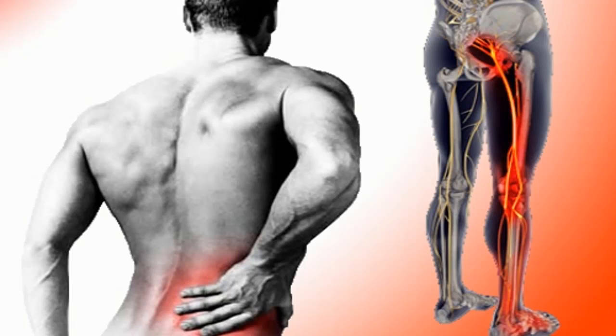People who are more likely to develop this type of problem are those who don't exercise regularly and those who are overweight. Also, those who lift too much weight or put force on their backs while sitting for long periods of time are also at risk.